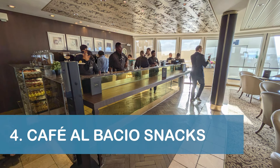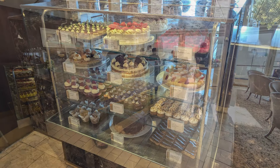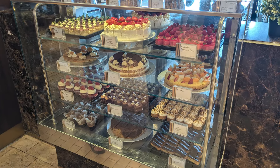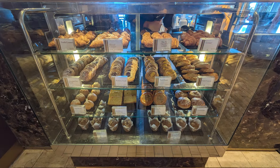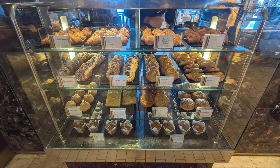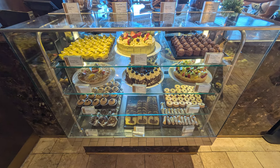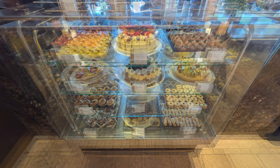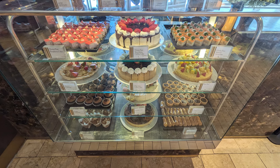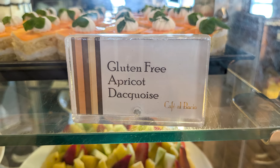Our next tip is to check out Cafe al Bacio for tasty complimentary breakfast items and afternoon snacks. During our cruise aboard the Eclipse, the venue had pastries and muffins available in the morning, and various snacks and desserts starting at noon. The snacks were often more delicious than any of the other options we found around the ship. Gluten-free and sugar-free options were available.